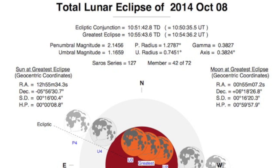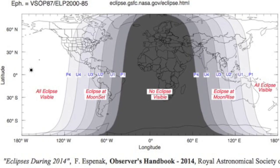On October 8th, in four days, we've got the first of two eclipses this month — visible for most of the Americas and the Far East — a total lunar eclipse.